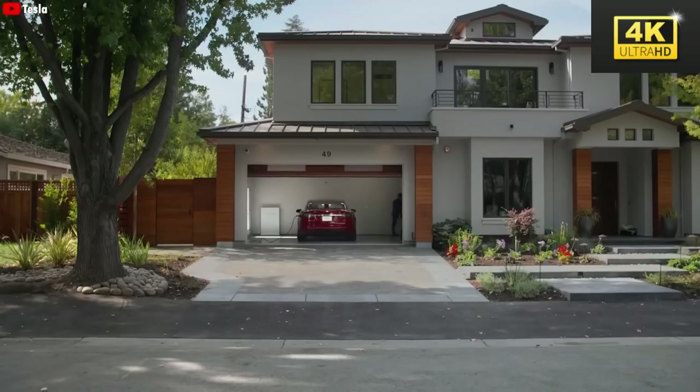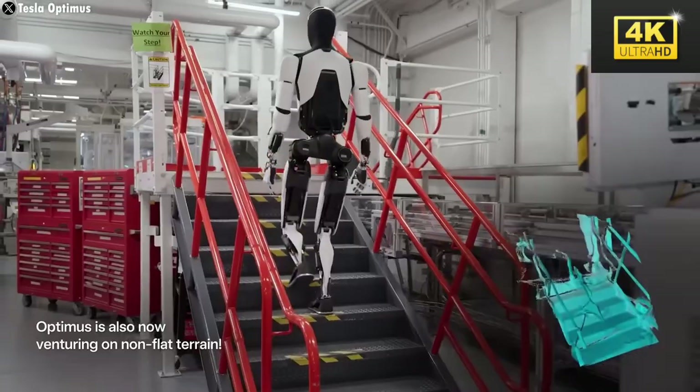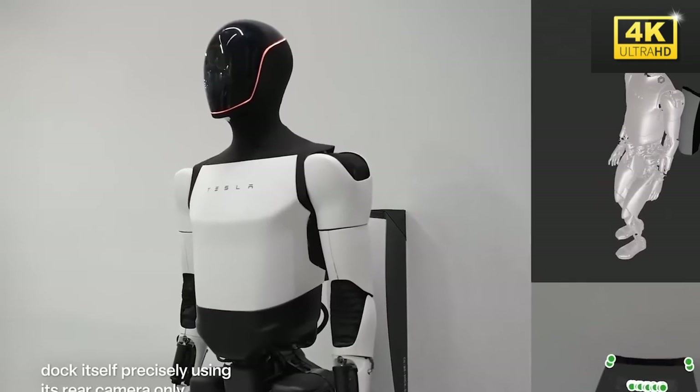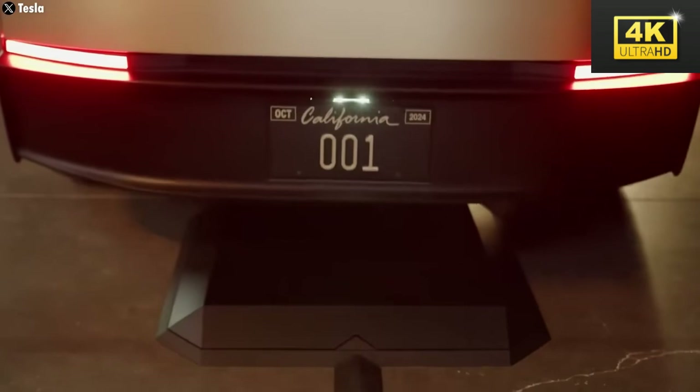The self-charging capabilities of Optimus allow it to autonomously connect to charging stations, eliminating the necessity for user intervention. This innovation mirrors Tesla's operational approach with the CyberCab, further enhancing the practicality of robotic assistants.